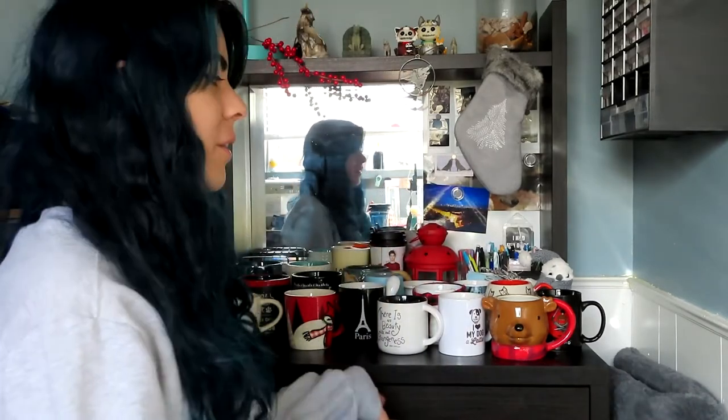Hey guys, welcome back to my channel today. We are going to be filming my mug collection — I have many, many mugs back here behind me. I just want to thank you all for voting on my poll on YouTube and voting for the mug collection over the candle collection. I might still do the candle collection, so leave me a comment down below if you want to see that. I have quite a few fewer candles than mugs.